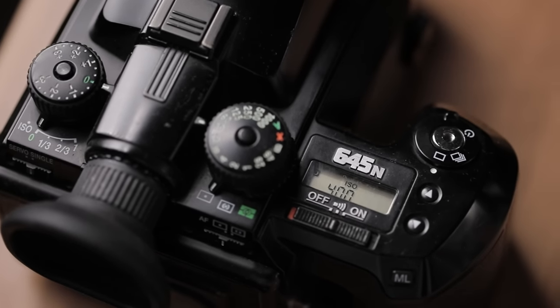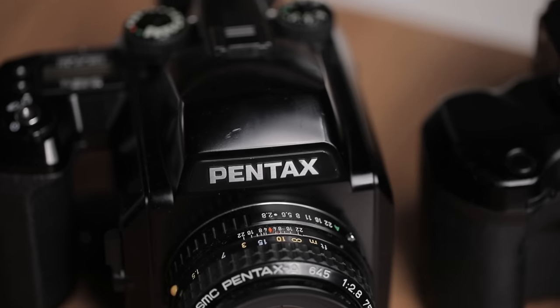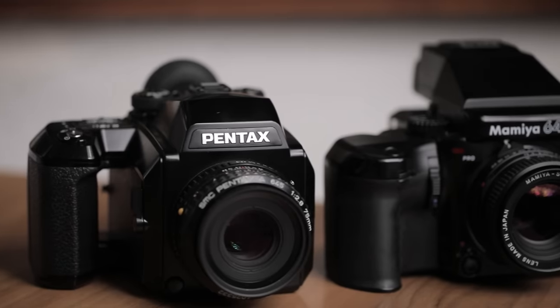The Pentax 645N is a camera that I've owned and used for quite a while and it's my favorite medium format film camera. I'm Hashem, thanks for joining, welcome back to another Pushing Film video.